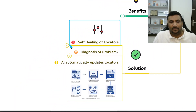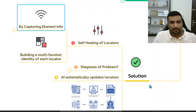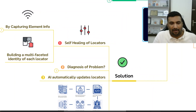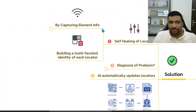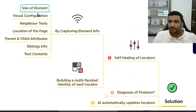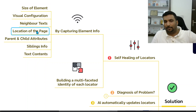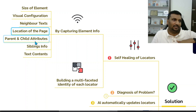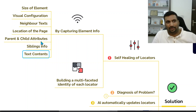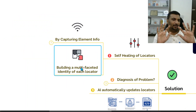The solution has three parts. First, self-healing of locators needs to be developed, meaning teams and solutions must capture element information beyond just one ID or XPath. This includes capturing the size of the element, its visual configuration, neighboring text, its location on the page, its relationship to parent, child, and sibling elements, and what text it contains.